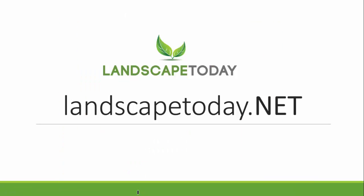Thanks for tuning in to LandscapeToday.net. Any comments or questions, email me at don@dayweather.com. Thanks for tuning in — we'll see you next week.